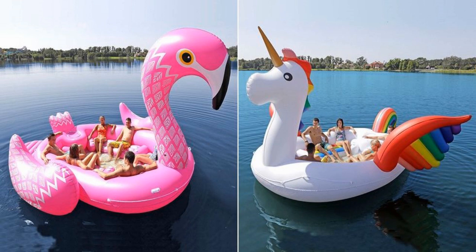According to the description online, no day on the lake is complete without resting by the gentle tail feathers of a towering inflatable peacock.